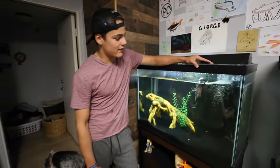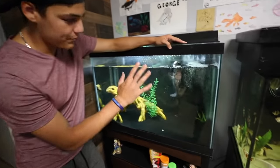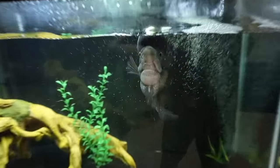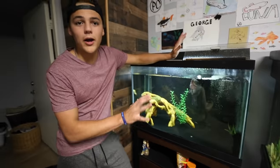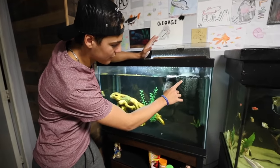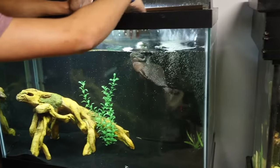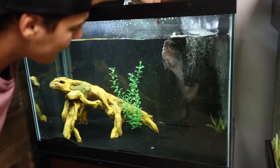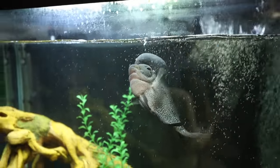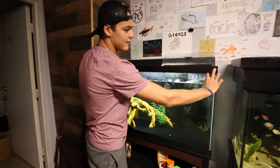Next tank over here is a 65-gallon flowerhorn tank. This is George — a beautiful, beautiful fish. I bought this fish for five hundred dollars at Mark's Ark; I just couldn't resist. The reason I bought him is because when I first walked up to him, he just follows your fingers no matter where you go. The personality on every flowerhorn is pretty much incredible. Watch this — he's gonna bite me. He will bite my finger. Look at that — crazy aggressive.